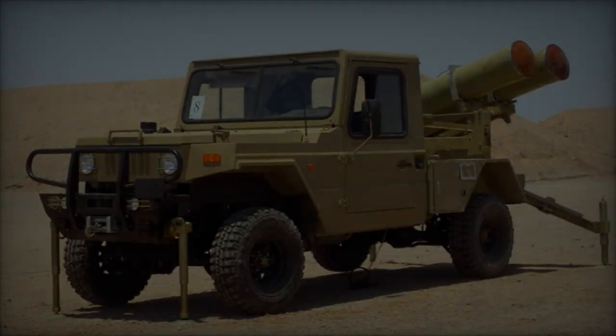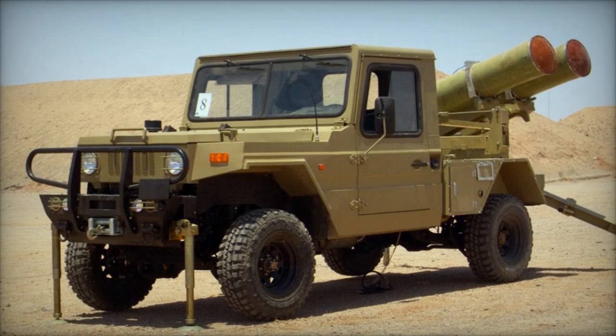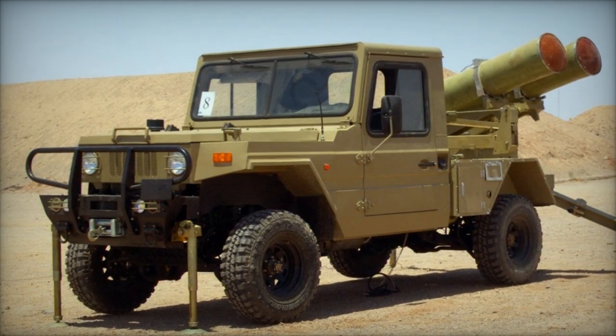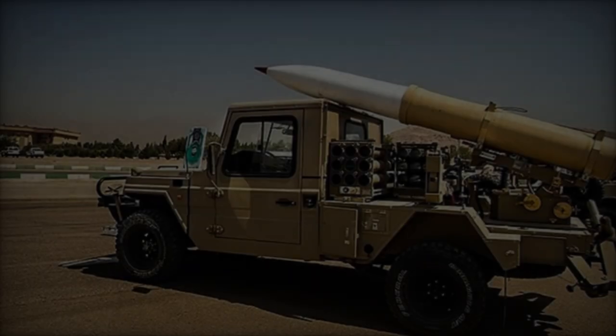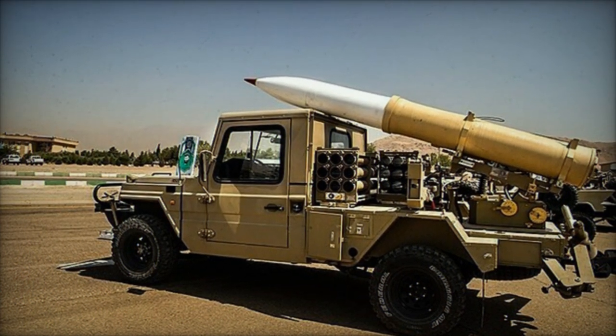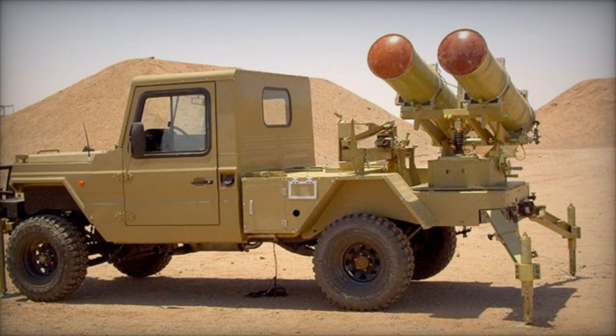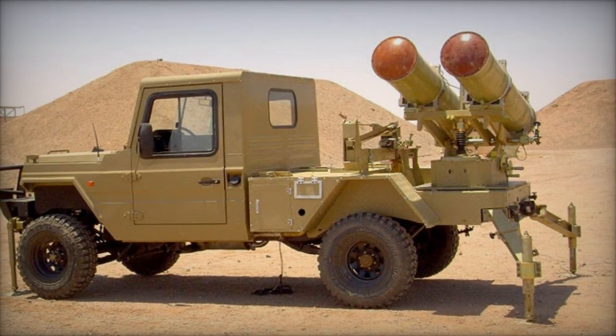With a maximum range of 10,800 meters, this surface-to-surface rocket has been previously deployed in the Syrian civil war. Designed to target military and economic assets, the Falik 2 rocket possesses a fragmentation radius of 300 meters, a maximum speed of 440 meters per second, and a length of 1,823mm.